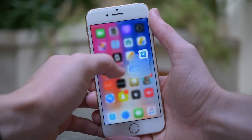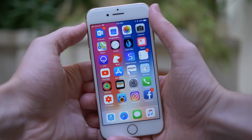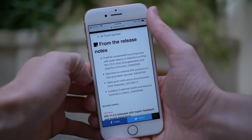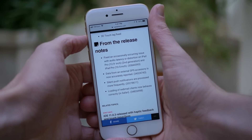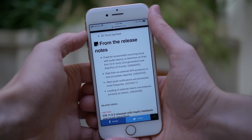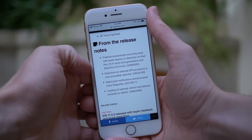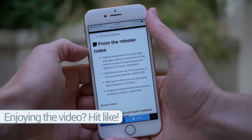Aside from that, there's not a whole lot to talk about. I picked out a few things from the release notes that I thought were worth mentioning. iOS 11.1 Beta 3 fixed an occasionally occurring issue with audio latency or distortion on iPad Pro 12.9 inch second gen or the 10.5 inch iPad Pro. Data from an external GPS accessory is now accurately reported, silent push notifications are processed more frequently, and the loading of webmail clients now behaves correctly in Safari.